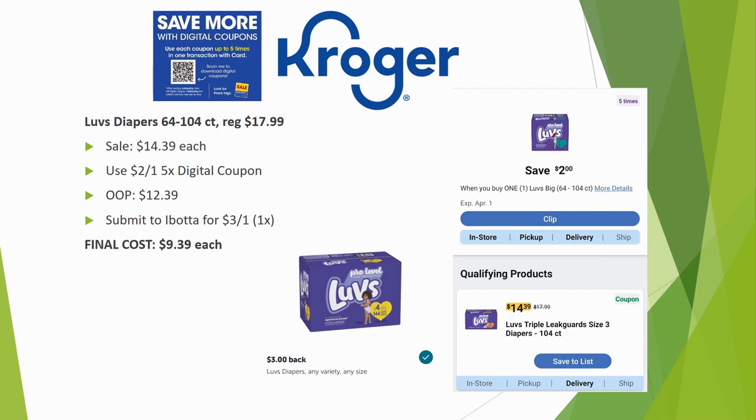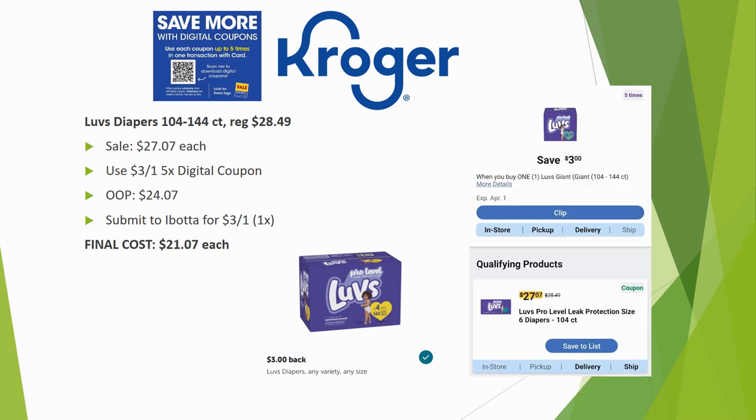For diapers: Luvs 64- to 104-count are regularly priced $17.99, on sale for $14.39. Use the $2 off one five-time digital — $12.39 out of pocket. Submit to Ibotta for $3 back on one, limit once, for a final cost of $9.39. For the bigger box — 104- to 144-count — regularly priced $28.49, on sale for $27.07, use the $3 off one digital to pay $24.07, then Ibotta $3 back for a final cost of $21.07. Compare price per diaper to find the better deal.